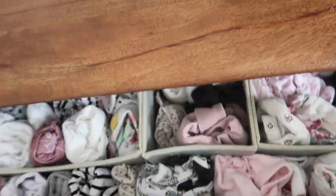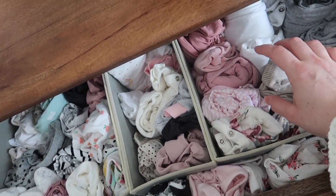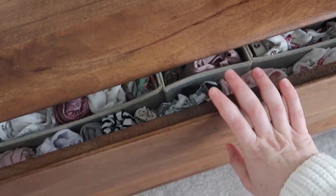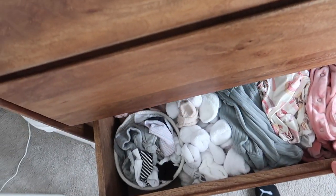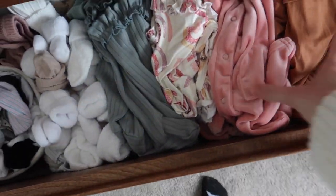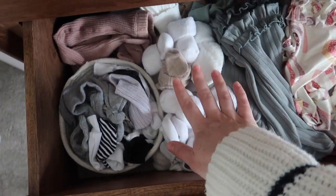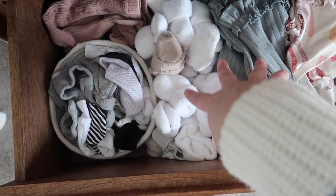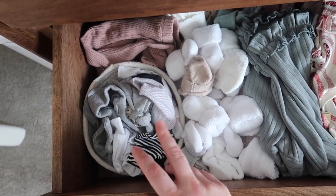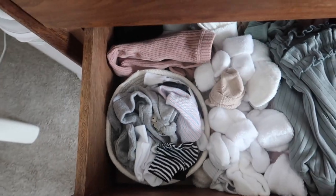Up here I have all of her clothes organized. This section is newborn, and then zero to three months. She can fit in very few of the zero to three, but the sizing is crazy — some newborns are too big and some zero to threes fit. In here I threw all the sleepers that are too big for her right now. These are all socks, and then hats and little mittens — we've been using those like crazy.